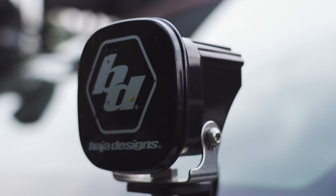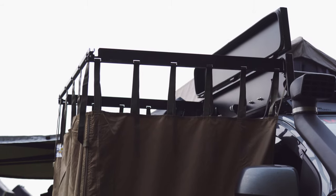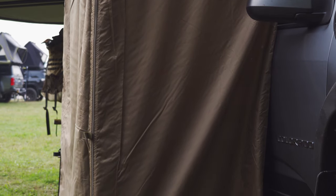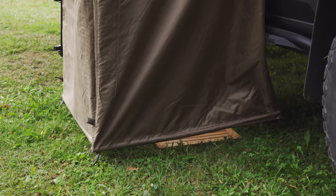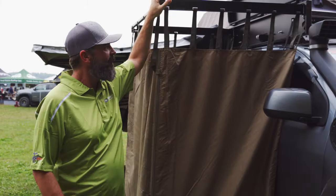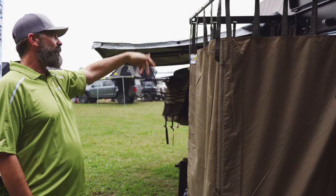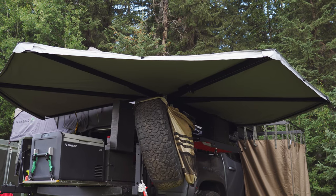Light bar up top, Baja Designs ditch lights. On this side we have a Quick Pitch ensuite — it's a great shower unit. On those long trips you need something; you gotta clean yourself up a little bit. This has been a new but awesome addition. We put it on our rack with quick releases so we can take it off when we don't need it, and pack it up on longer trips. We also have a nice 270 awning on the back.